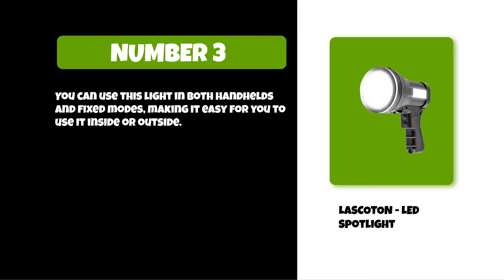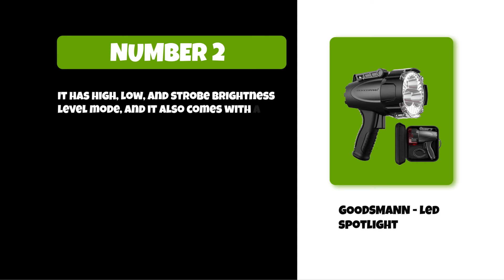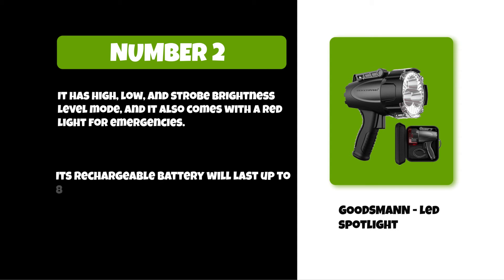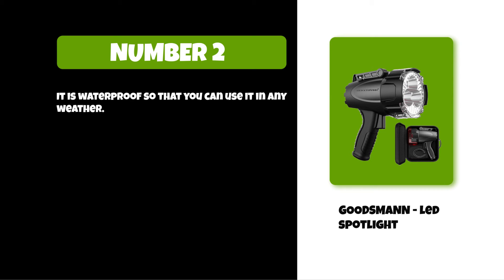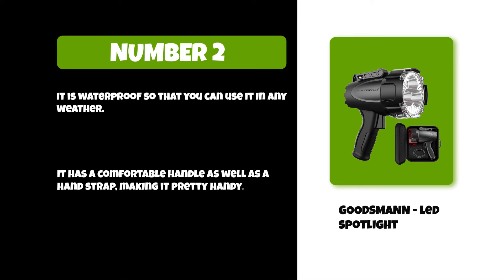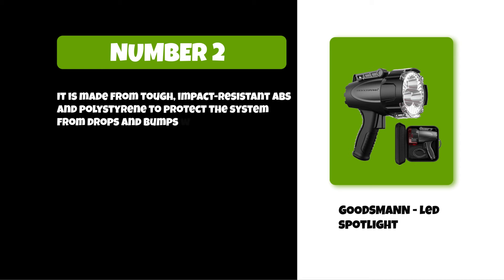At number two: the Goodsman LED Spotlight. It has high, low, and strobe brightness level modes and also comes with a red light for emergencies. Its rechargeable battery will last up to eight hours on a single charge. It is waterproof so you can use it in any weather. It has a comfortable handle as well as a hand strap, making it pretty handy. It is made from tough, impact-resistant ABS and polystyrene to protect the system from drops and bumps while in use.